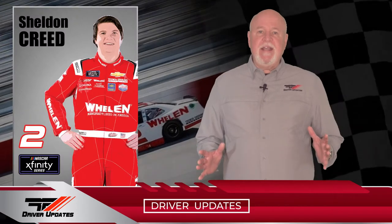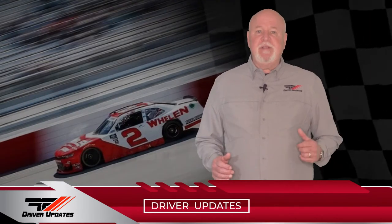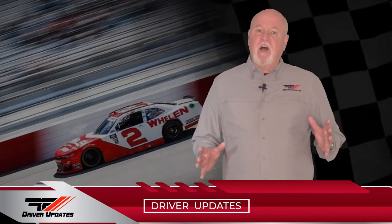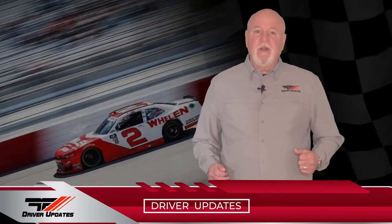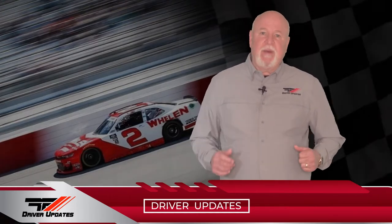Sheldon Creed qualified his number two Whelan Richard Childress Chevrolet in the fifth position, and had a solid race until a faulty alternator caused the battery to fail. Let's get Sheldon's take on the race, plus he slung some dirt with some of his NASCAR buddies at Millbridge Speedway in his Micro Sprint.